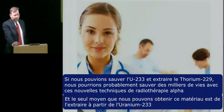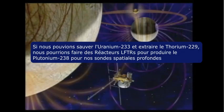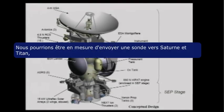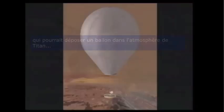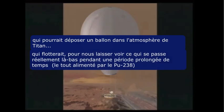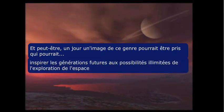In fact, this is the only way to get this material — to extract it from the uranium-233. If we save the uranium-233, we could build liquid fluoride thorium reactors that could make plutonium-238 for our deep space probes, and we might be able to launch probes to explore Europa and map under its ice, or send a probe to Saturn and Titan that could drop a balloon in the atmosphere and float around for an extended period of time — all powered by plutonium-238. And perhaps someday a picture like this may be taken that would inspire generations to come of the limitless possibilities of the exploration of space.